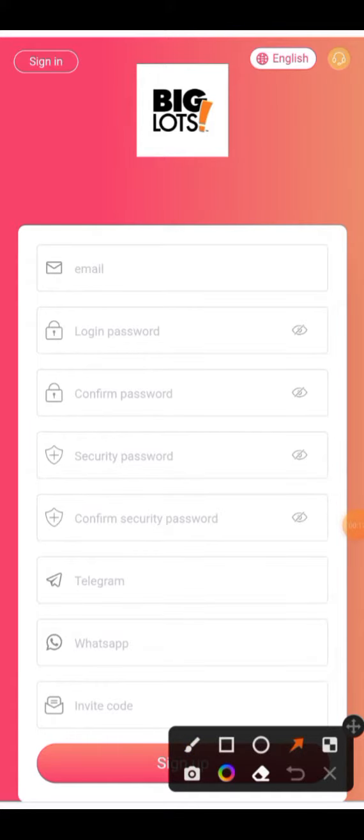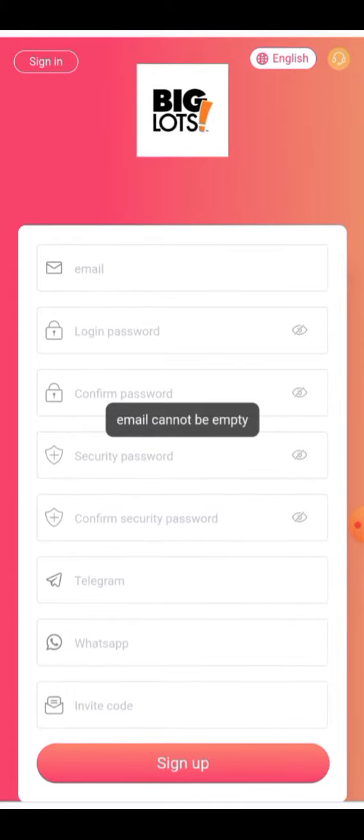I will show you how to register your account. When you click on the link given in the description, you will see the interface. Here you have to enter your email address, password, confirm your password, add the security password, confirm the security password, your Telegram account, WhatsApp account, and invitation code. After that, click on the sign-up button.